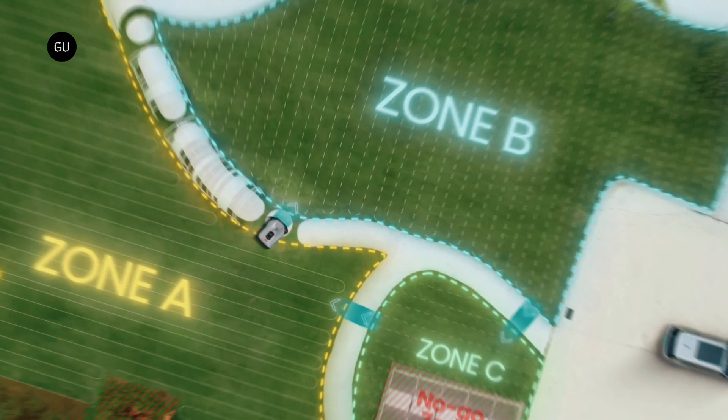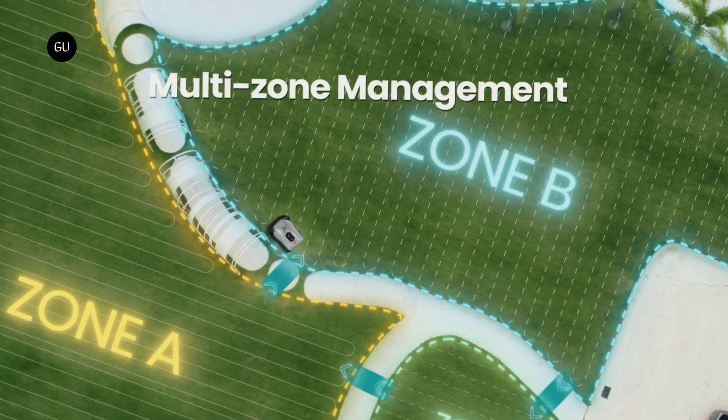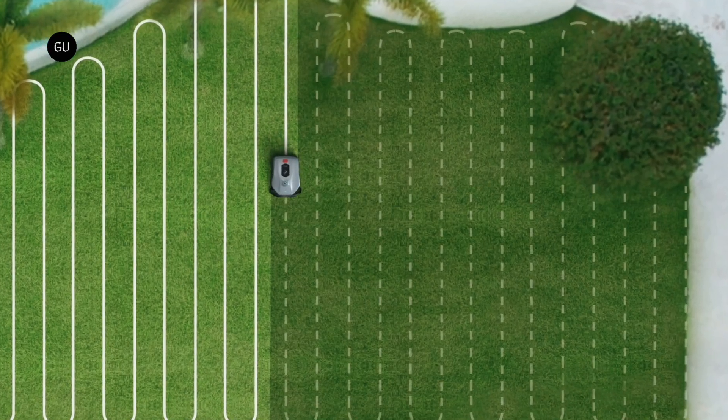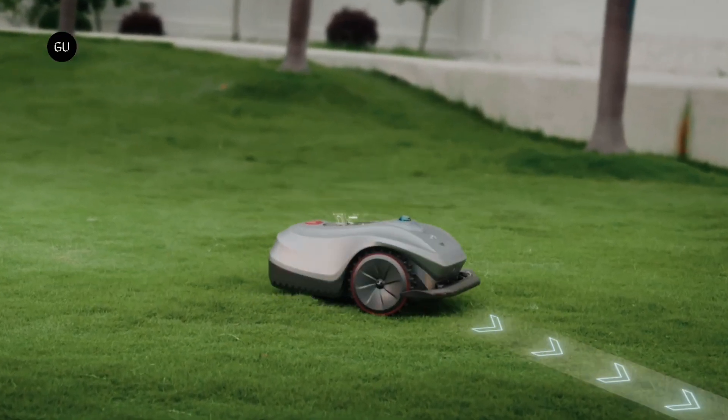As it does so, its sensors are able to detect obstacles such as pets or other animals, regardless of lighting conditions, which it automatically steers itself around.